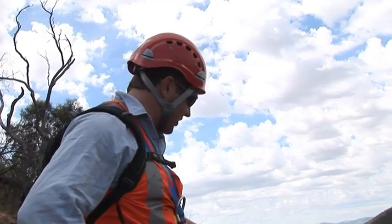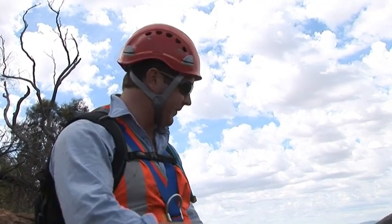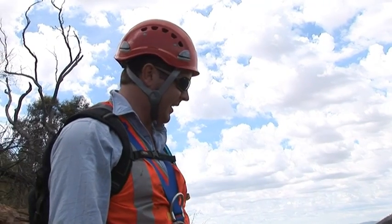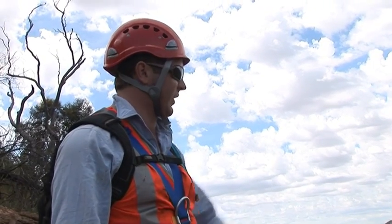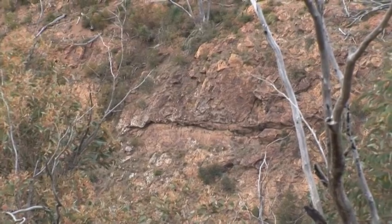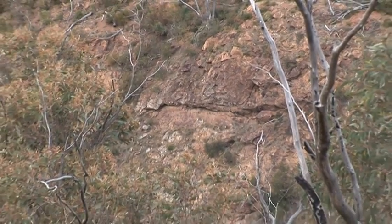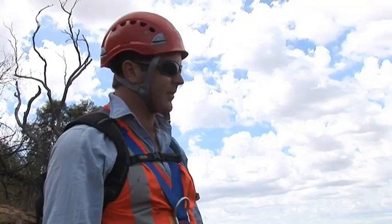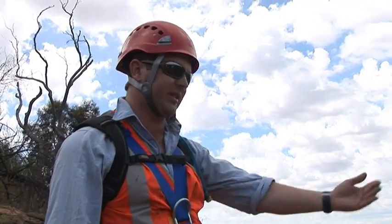We're trying to look at all the different joints that are outcropping, particularly some of the major features that make up the slope. For example, there's a slope over there that's got a series of features that run along the whole slope and define it. That also occurs on this side, so we're just trying to pick that up, measure it, and then record any specific features that it might show.